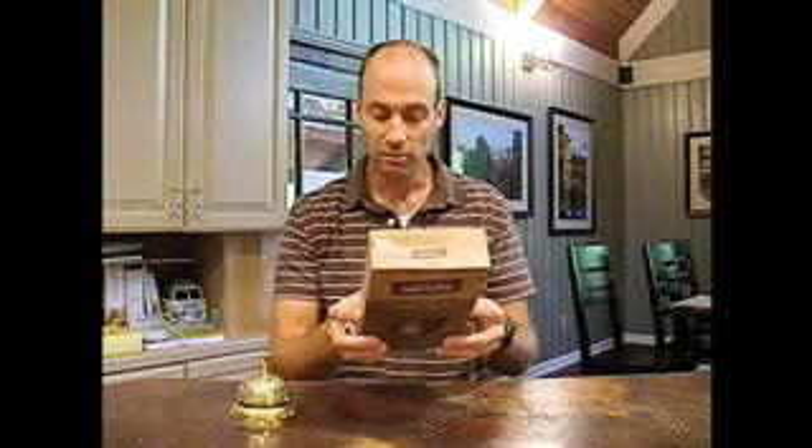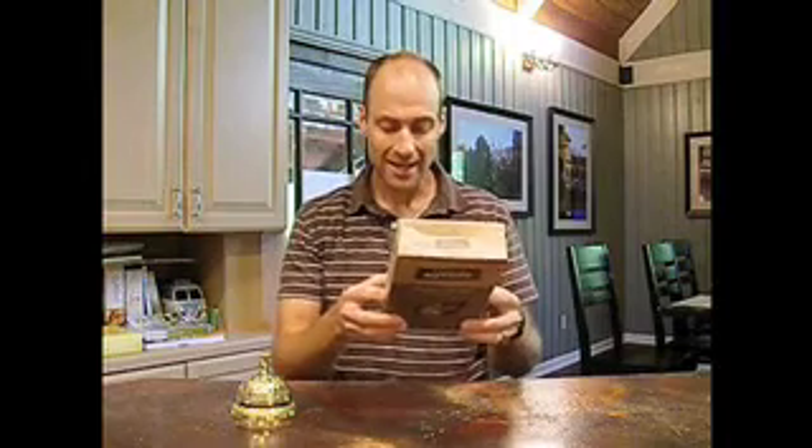These crackers boast of no hydrogenated oils, no artificial preservatives, flavors, or colors, and zero grams trans fat. Looking at the ingredients list and the nutrition facts panel, I can confirm for you that that is indeed the case.